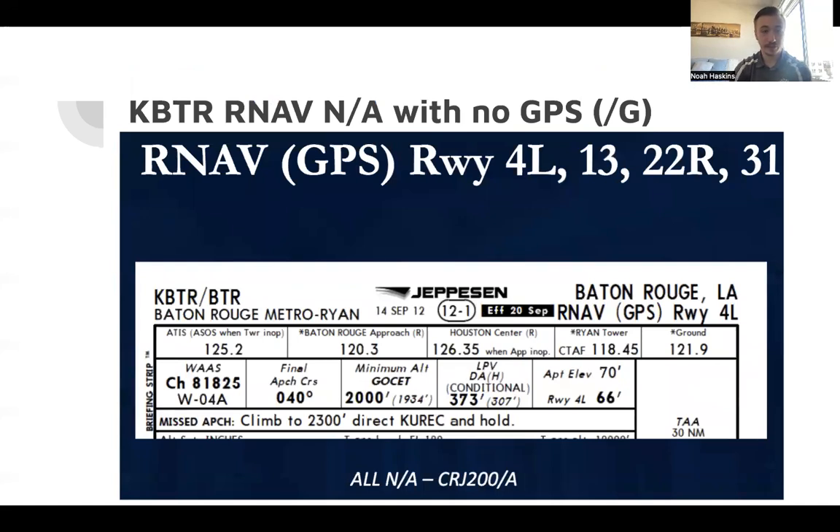Looking at the first approach, we have Baton Rouge RNAV. We already know we are not slant golf, so we have no GPS on board. RNAV approaches require GPS, so this automatically rules them out — as noted at the bottom, it's not authorized for CRJ200 Slant Alpha. Hence, runway 4L, 13, 22 Right, and 31 RNAV approaches are all not applicable to us.